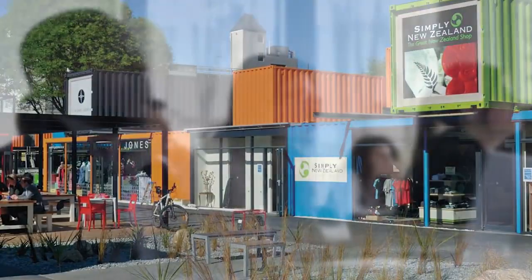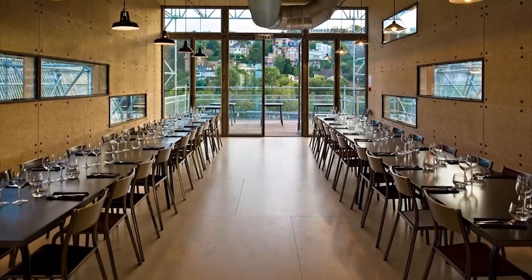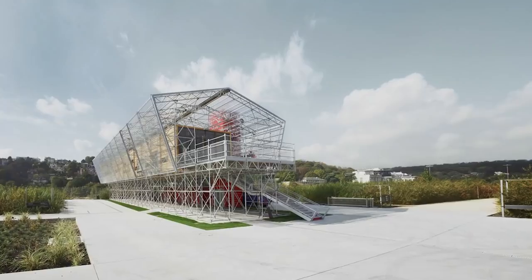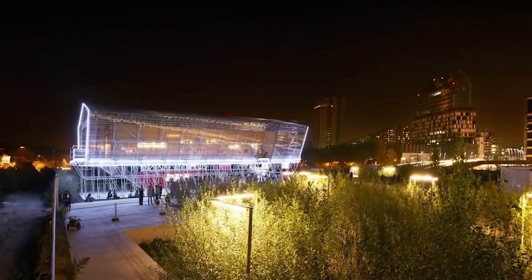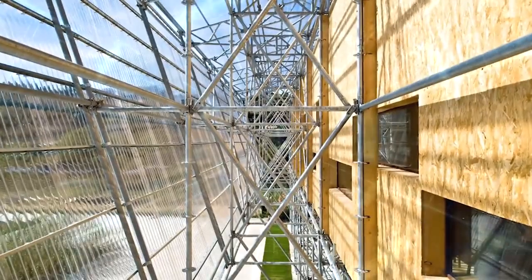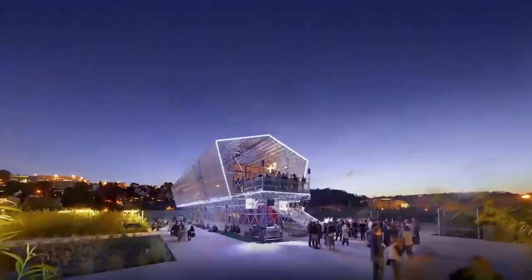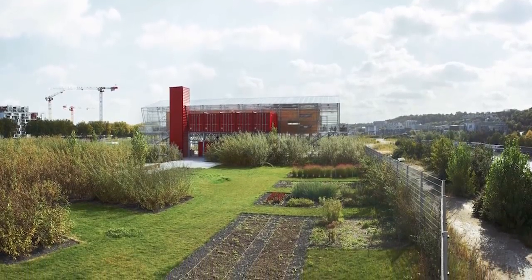Because there are so many awesome shipping container projects out there, we rounded up a few extras we couldn't pass up. As part of a refurbishment project in West Paris, Jeanne Novelle launched new buildings made from shipping containers — a restaurant and a greenhouse. The building is enormous in scale, surrounded by bare-bones scaffolding for some arty philosophical reason. Regardless, it looks awesome, and they even grow some of their own food.